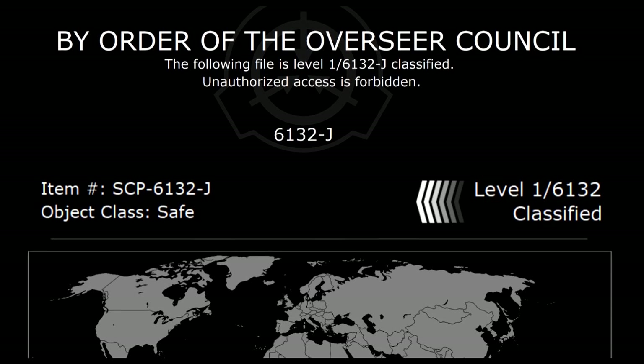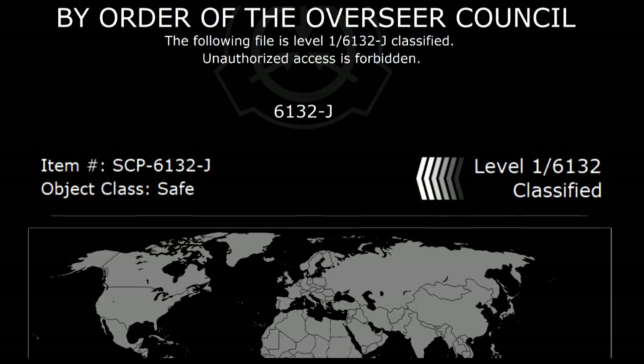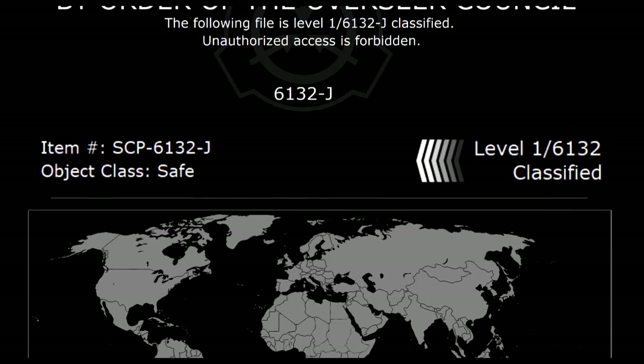By order of the Overseer Council, the following file is level 1, 6132-J classified. Unauthorized access is forbidden.